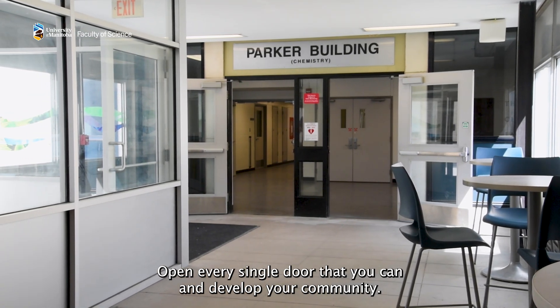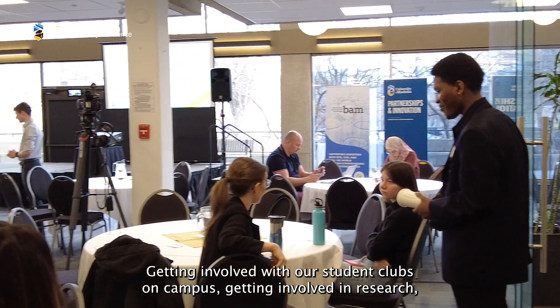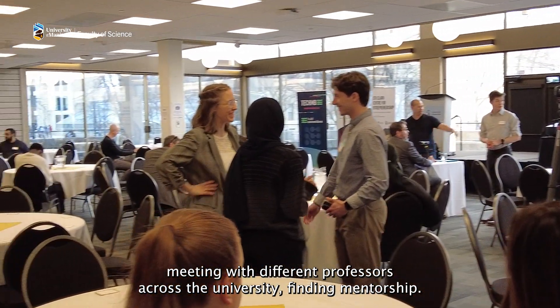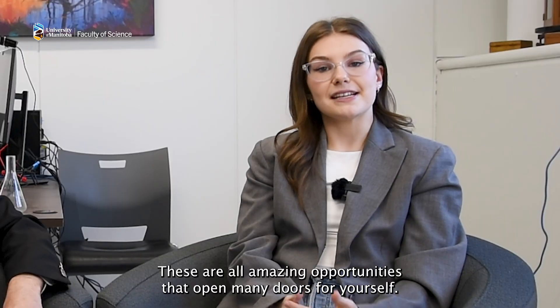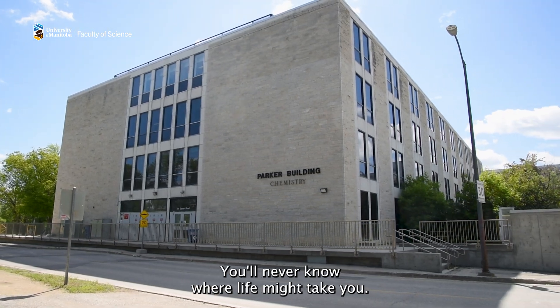I'm very excited to be a proud University of Manitoba alumni and to pursue my entrepreneurship and commercialization interests in the biotech industry in California. My advice to other undergraduates is to get involved and not limit yourself. Open every single door that you can and develop your community — getting involved with student clubs, getting involved in research, meeting with different professors across the university, finding mentorship. These are all amazing opportunities that open many doors. You'll never know where life might take you.